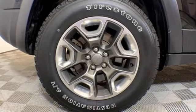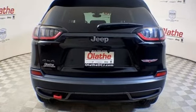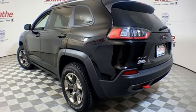Edmunds.com reveals the 2016 Cherokee can deliver plenty of off-roading capability, but the bigger story is that it's civilized and comfortable enough to drive to work every day.